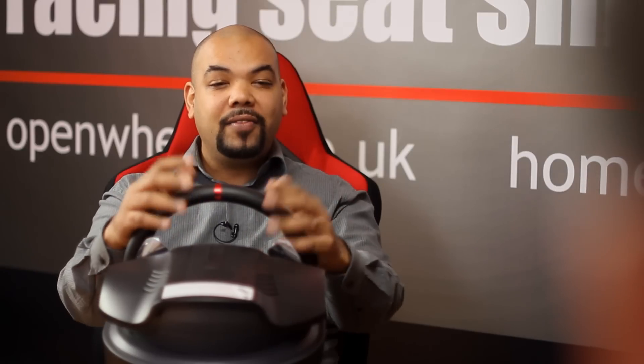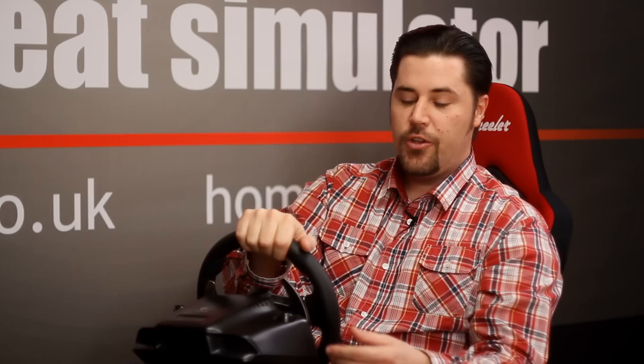I'm pretty tall and I still have loads of room to adjust the seat, the pedals, and the steering wheel. You can also move the steering wheel backwards and forwards and up and down.